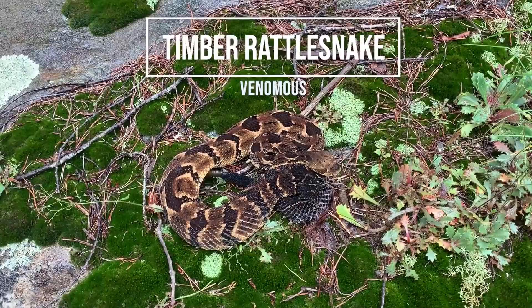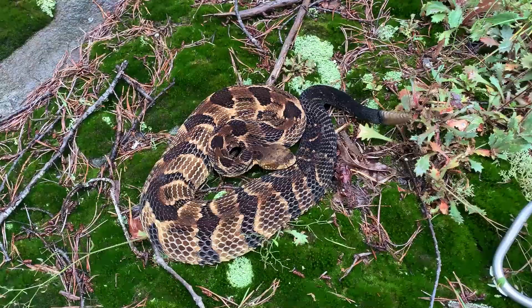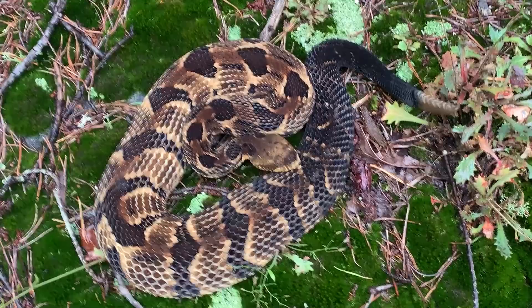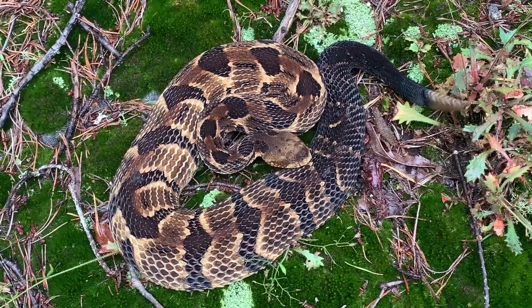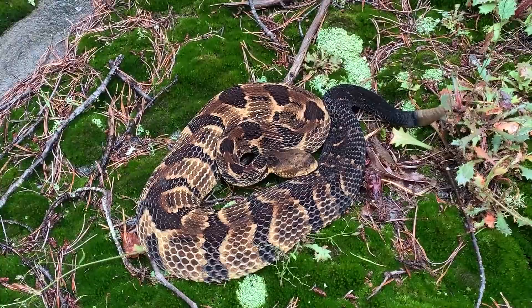Alright guys, there we go - first timber rattlesnake of the day right here, and then right over here there's two more copperheads. Look at that beautiful timber rattlesnake to start the day. Hopefully this is not the only one we see, but if it is it's a good one - beautiful yellow and darker black there on the tail. Absolutely beautiful rattlesnake. I'm just going to leave this snake alone since he's obviously unhappy with me, rattling away.